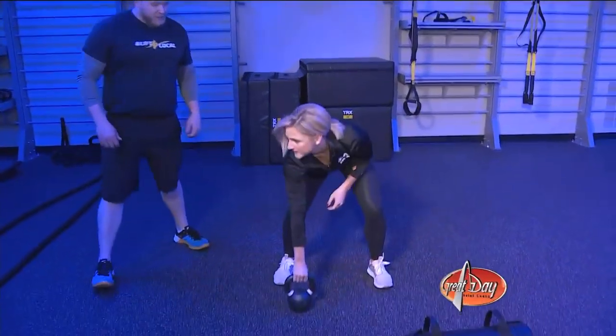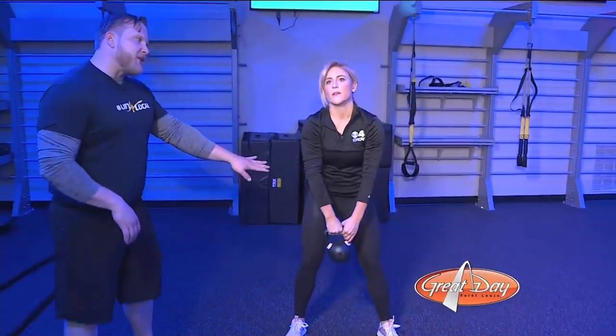Let's grab that kettlebell. What's the poundage — is it 100? This is only 15, I think you'll be okay here. That was 100!